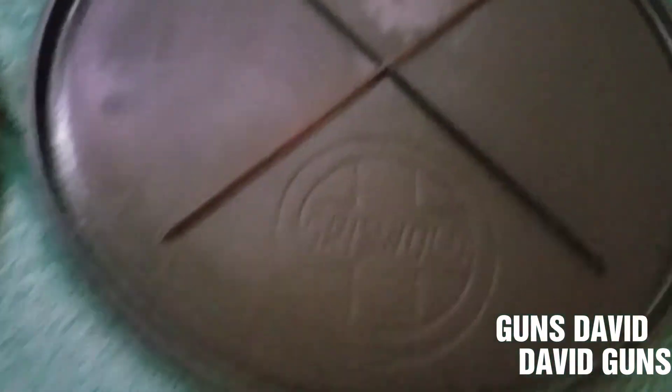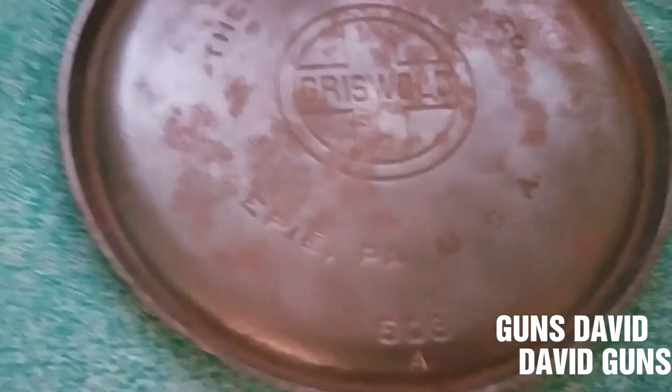Here's another Wagner Ware — bacon and egg, ham and egger skillet. That's the small logo Griswold. Big logo Griswold. And another one.